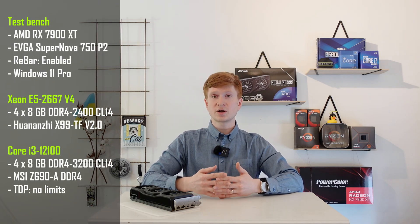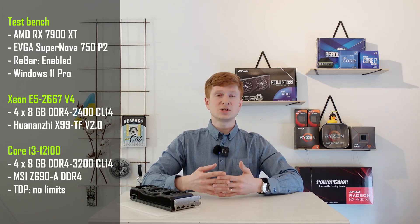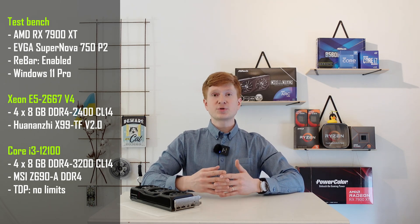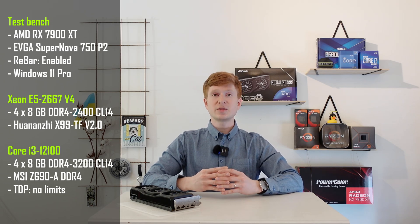Before I go into the test results, I will quickly mention that I'm using my standard test bench, which means an MSI Z690 motherboard with the Core i3, and a Hwana GX99 TF motherboard with my Xeon E5 CPU. Both systems were run in Windows 11 and in both cases I have enabled Resizable BAR. Yes, you can enable Resizable BAR on Chinese X99 motherboards, but you need to modify the BIOS for that.